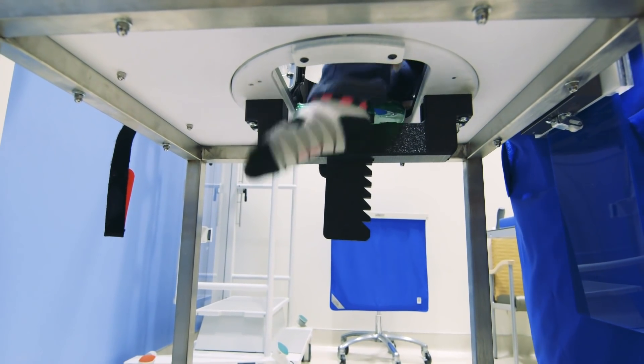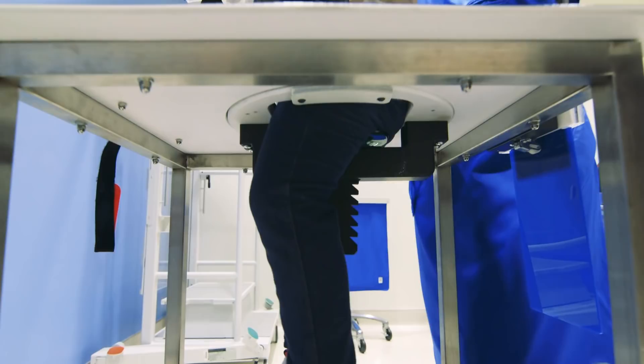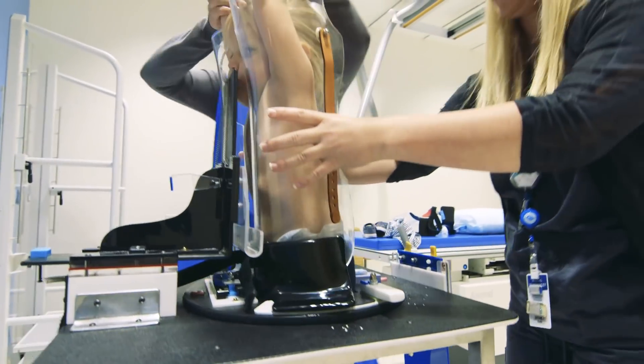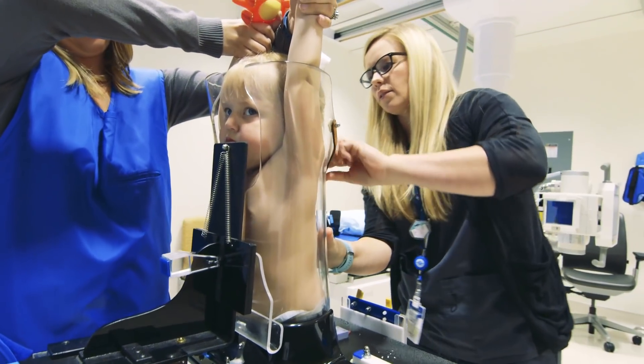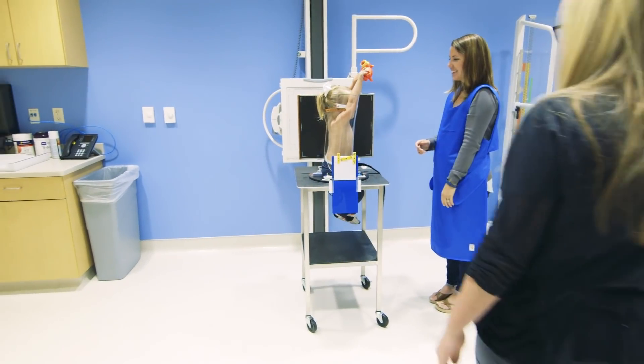It holds your child in place using an adjustable bicycle seat for them to sit on, plastic seats that securely hold their arms above their heads for maximum safety, and a lead apron on the lower half of their body to minimize radiation.